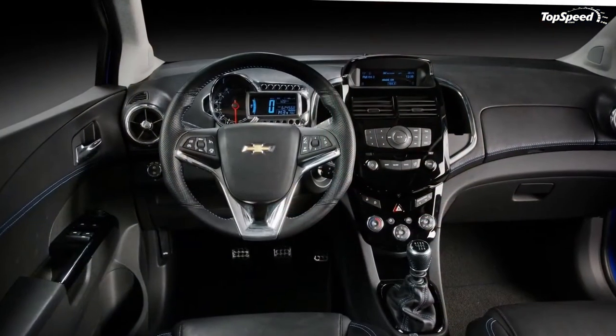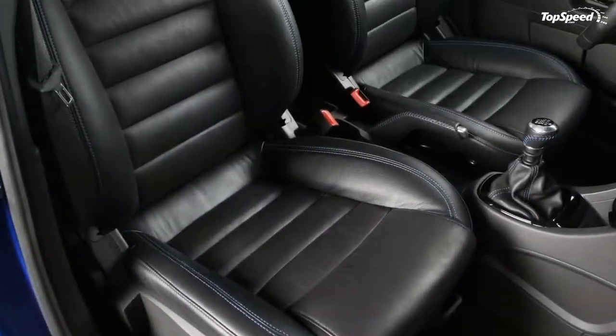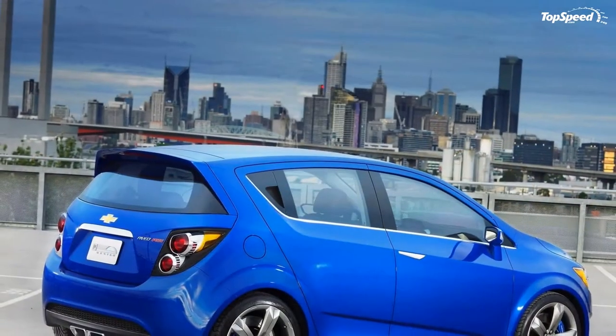The rear of the Show car continues the sport theme, with an integrated spoiler that flows from the roof, a center-mounted exhaust and chrome exhaust tips. The exposed motorcycle-inspired rear tail lamps feature tinted aluminum housings and a discreet bowtie logo.